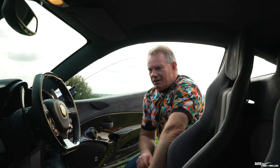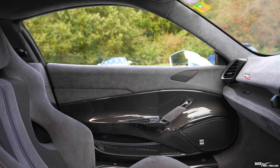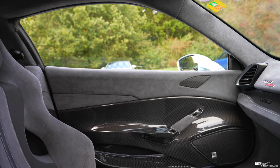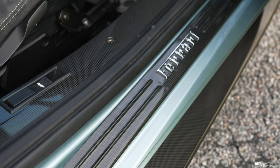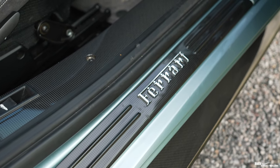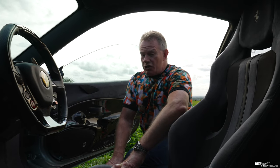You cannot miss the profusion of carbon fiber on the interior. Look at these door cards — these polished door cards look absolutely incredible. These silk covers in carbon fiber encapsulate the area where the rear engine cover lift is located to open up the rear engine cover.